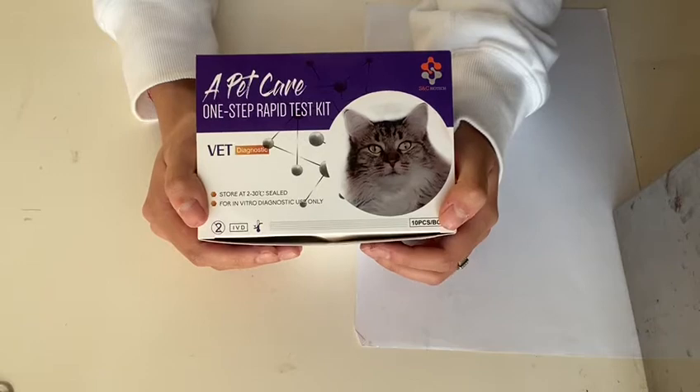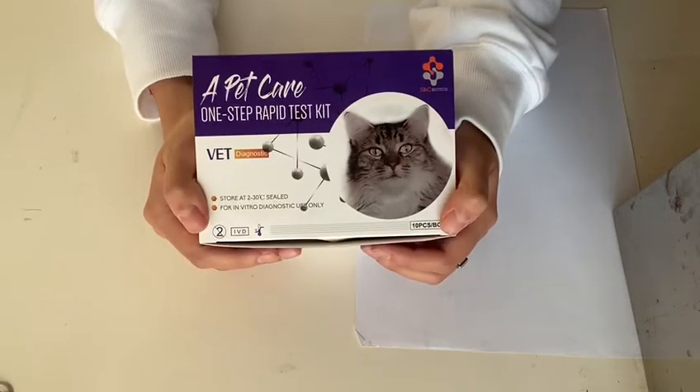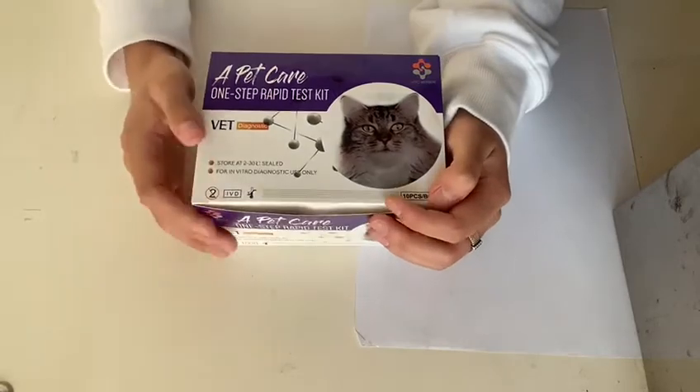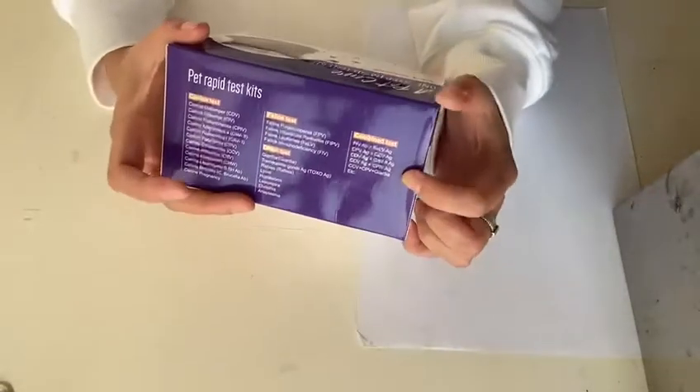Then I will show you our products. Besides tests for dogs, rapid test kits for cats are also our head product. Let's see, this is the outer box and on the back of which there is a catalogue for everything for our products.